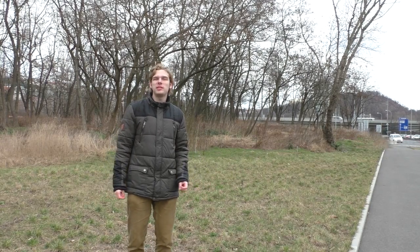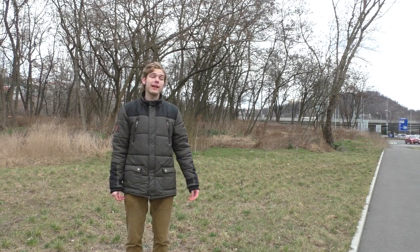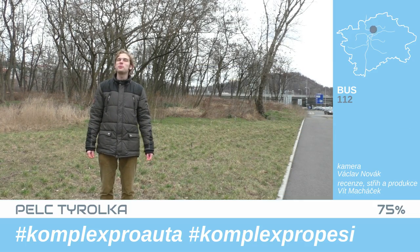Pelc-Tyrolka is otherwise a nice starting point for a trip under the Letňany hill or for the pedestrian bridge ramp. I give it 75%.